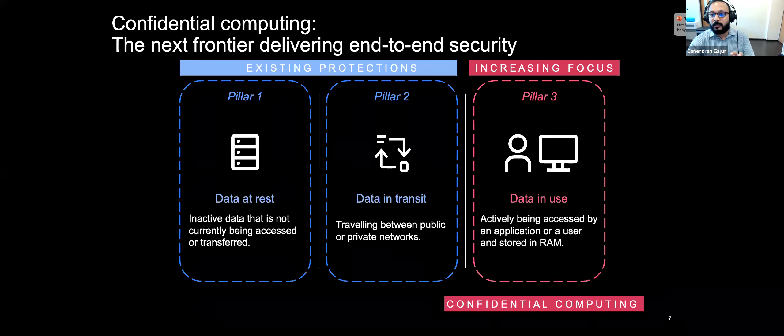The second pillar is data in transit — information as it moves between servers and end-user client applications, such as emails and instant messaging. For protecting data in transit, enterprises often choose to encrypt sensitive data prior to moving it using protocols like SSL/TLS in and out of the server. There are other protocols that leverage techniques like asymmetric and symmetric encryption for handling the movement of data between different endpoints. These are all great approaches to securing data.